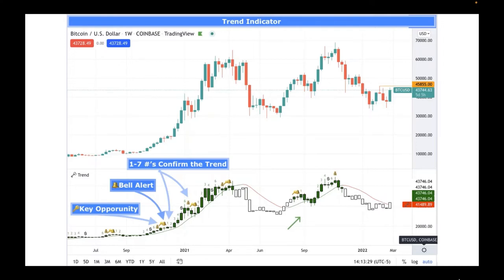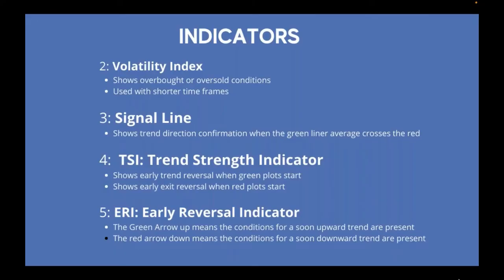Even if it's not as much as you want, when it moves up it comes down — having the money bag and money sign saying 'take your money' is a good reminder. The Volatility Index shows overbought and oversold zones, and the signal line shows the trend direction. The TSI — Trend Strength Indicator — shows early reversal when green plots start and early exit reversal when red plots start, reminding you to get in and get out.